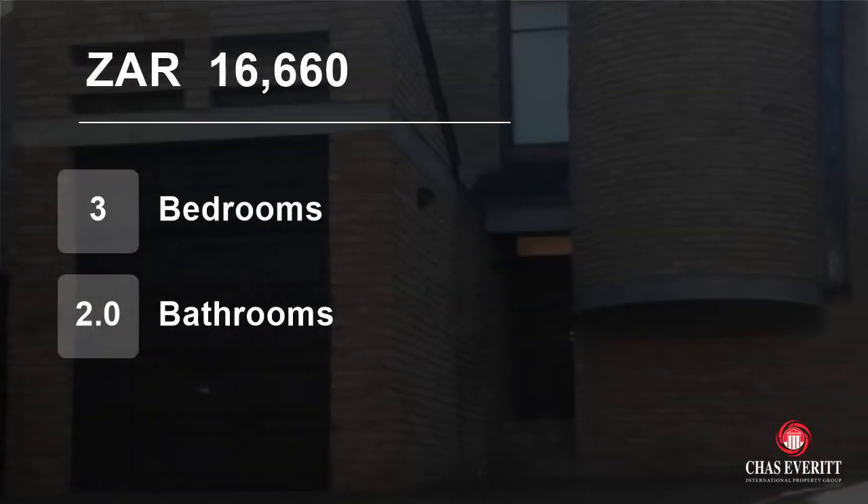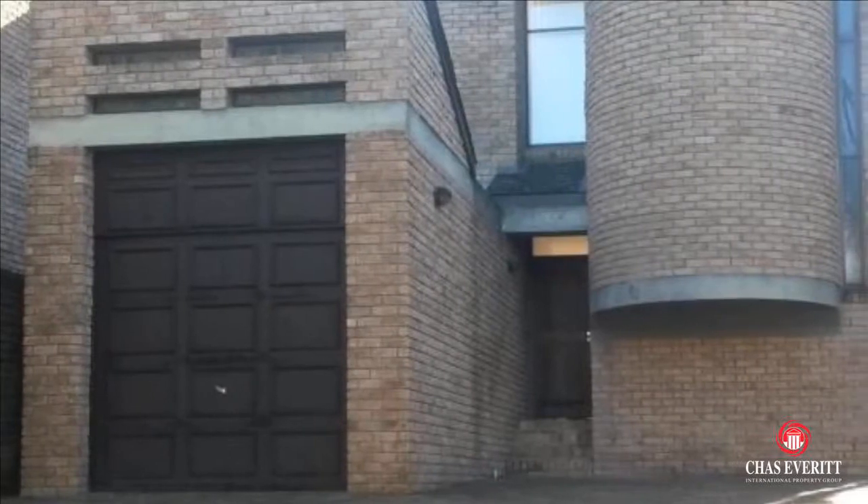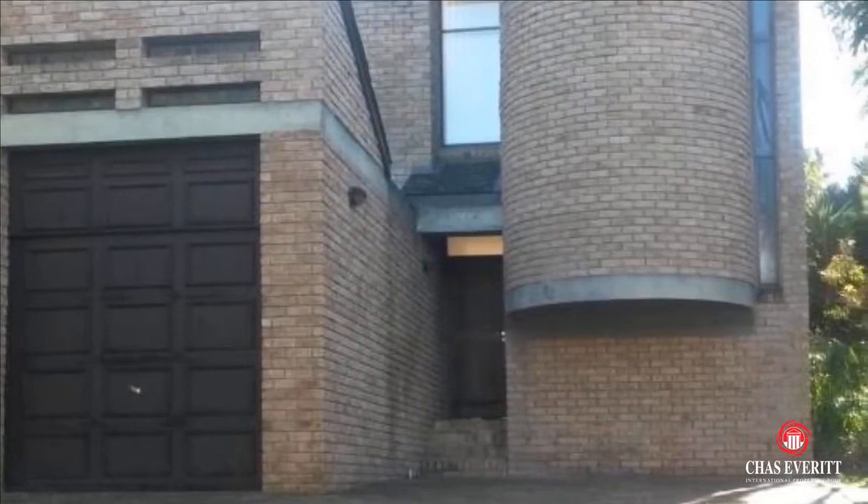Welcome to this three-bedroom townhouse for rent in Vijbaume, Durbanville, Western Cape, South Africa, for 16,660 Rand per month.